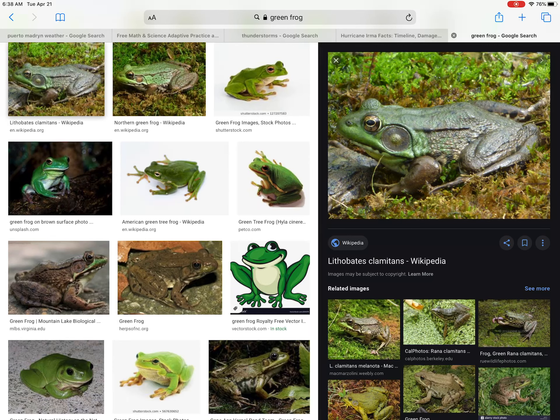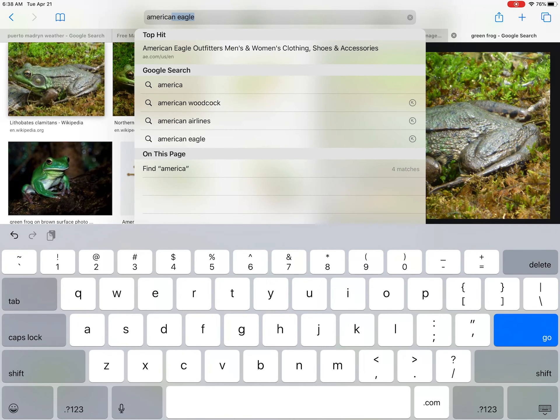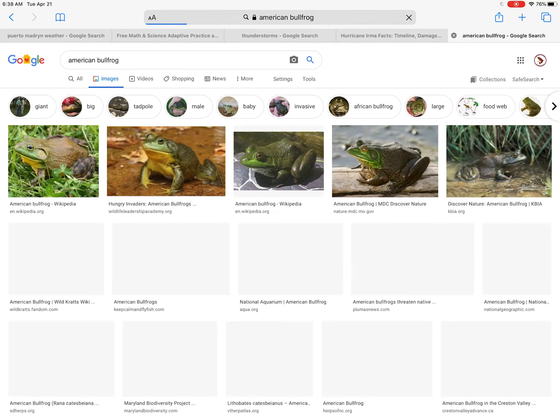They have these long lateral folds down their body and a large eardrum on the male. These are just a super common frog — any kind of permanent body of water around here. Probably our most common aquatic frog in the state.